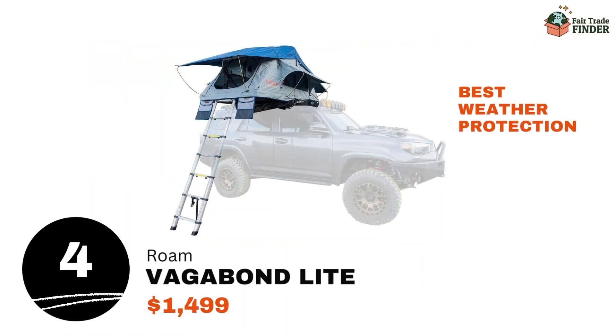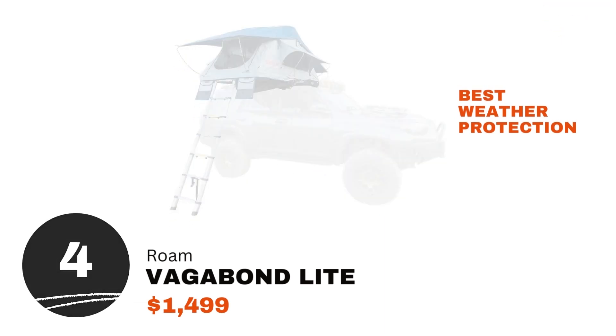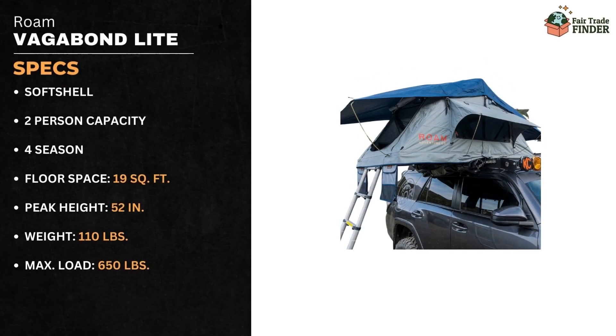Number 4 is the Rome Vagabond Light for $1,499. This tent provides great protection in cold, windy weather conditions. This two-person, all-season tent provides 19 square feet of space, has a spacious peak height of 52 inches, weighs 110 pounds, and has a maximum load of 650 pounds.